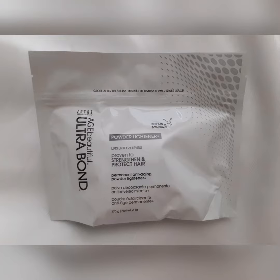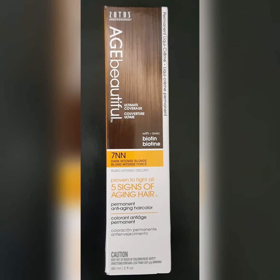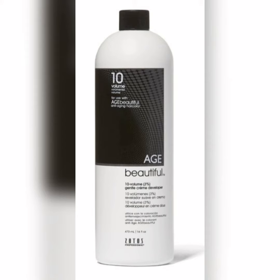Ultra Bond Lightener with 40 volume developer has always been used on this client for her highlights. We have also always used Age Beautiful 7NN with 20 volume developer to keep her looking like a dark blonde with highlights. Today she wanted to add some red, so we added 5RB with 10 volume developer to add some lowlights throughout her hair.